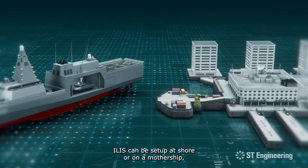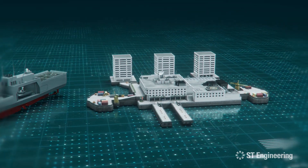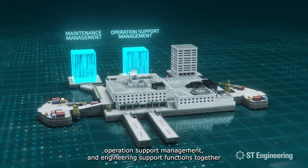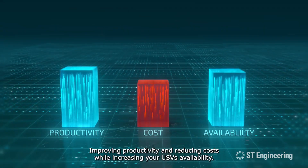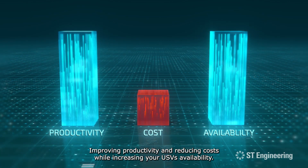ILIS can be set up at shore or on a mothership, where USVs are deployed for missions. It provides maintenance management, operation support management, and engineering support functions together in one single platform, improving productivity and reducing costs while increasing your USVs' availability.